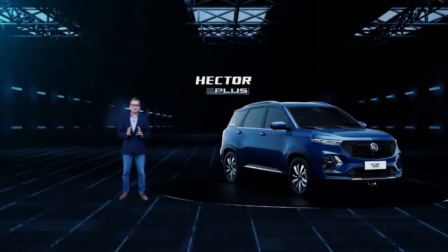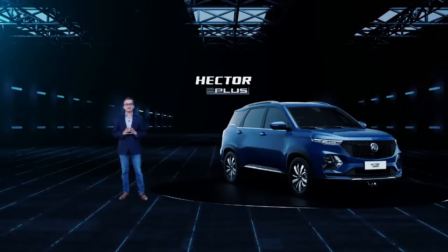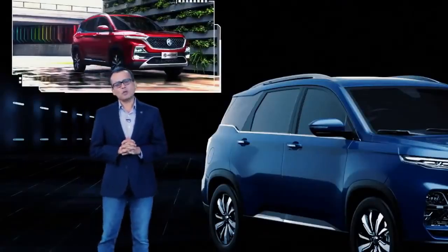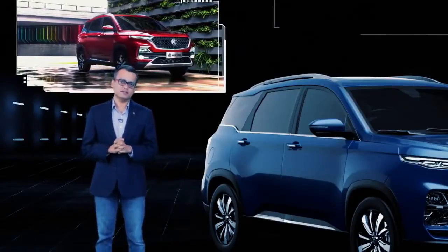Thank you, Rajiv. At MG, innovation has been our key driving force since the time the brand was incepted in 1924 in Oxford, UK. MG, an auto-tech brand, brought to India the first internet SUV, the MG Hector.